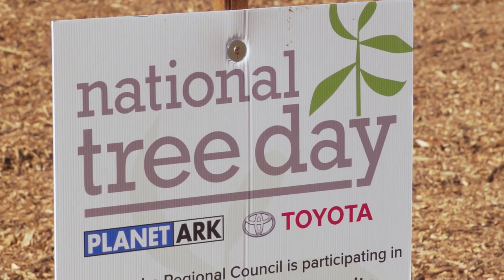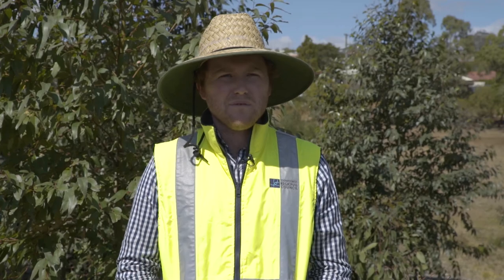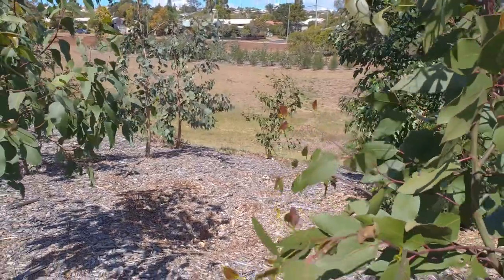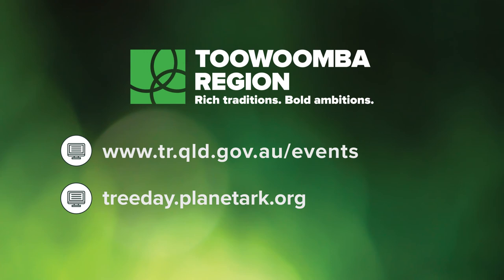National Tree Day is a great opportunity to get outside, get your hands dirty, plant some trees, meet people from the local area and just play your part in improving and developing a part of open space within your neighbourhood. If people are looking for more information they can visit Toowoomba Regional Council's website or the Planet Ark website.